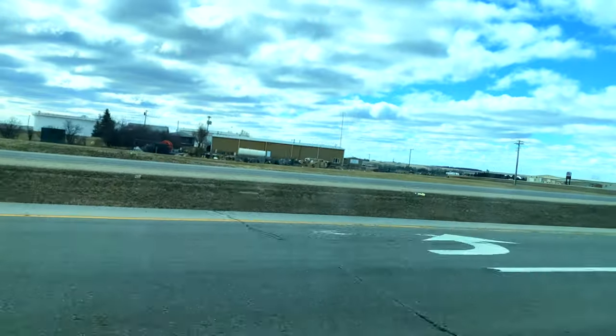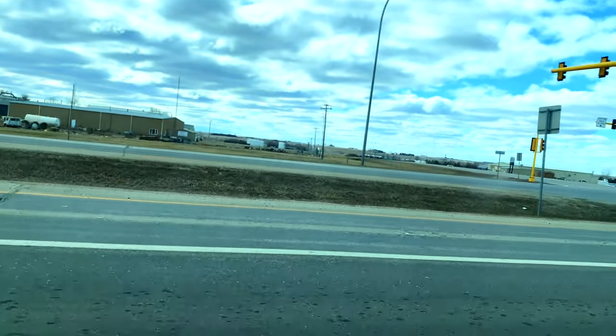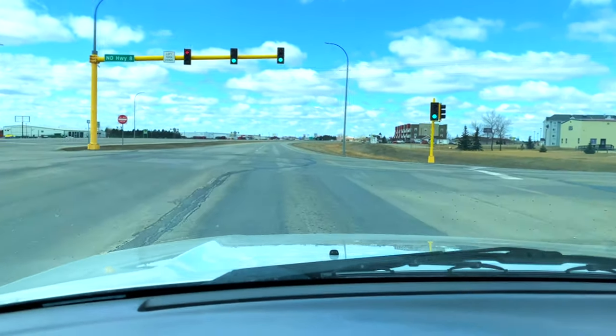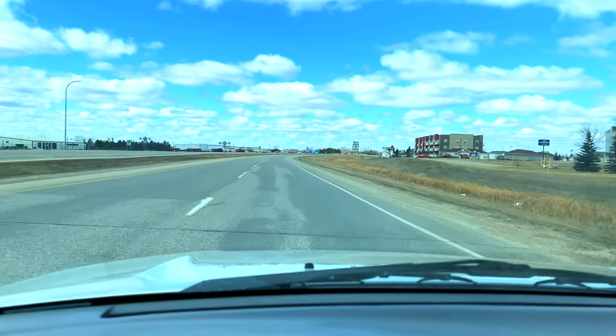This is about 50 miles from Minot — it's a town called Stanley, North Dakota. In front of your screen to the left is the road that heads to the Fort Berthold Indian Reservation and New Town.